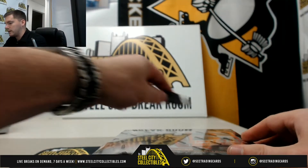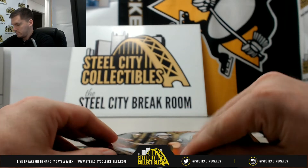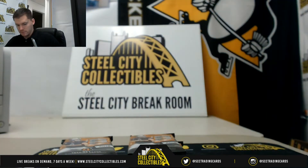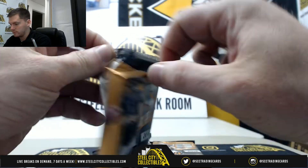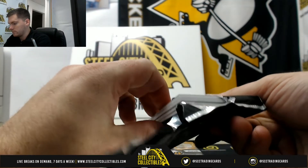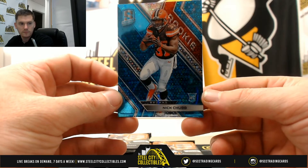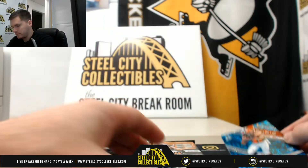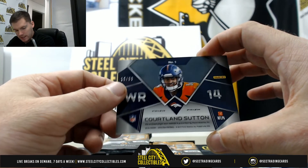Alright, Spectra number 92 serial number break. Good luck everybody. We have Nick Chubb to start — 56 of 75 — that's going to Adam. Courtland Sutton, 15 of 99, going to Greg.